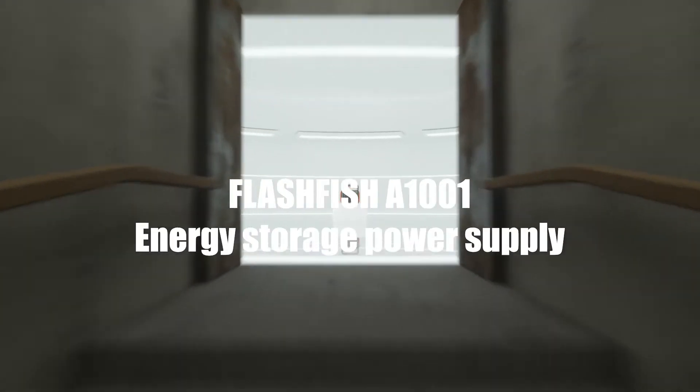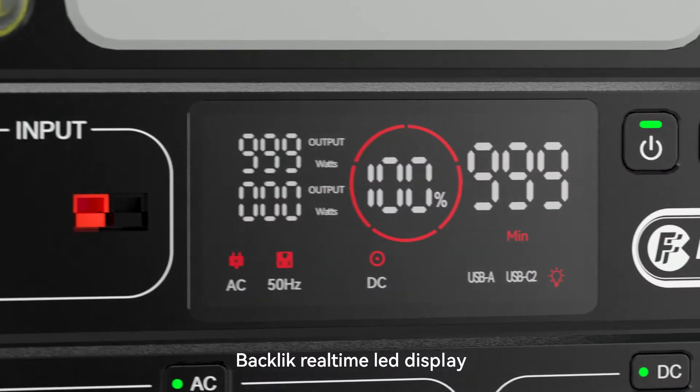Flashfish A1001 Energy Storage Power Supply. One power station for all your needs. Backlit real-time LED display.